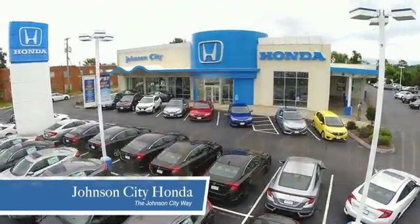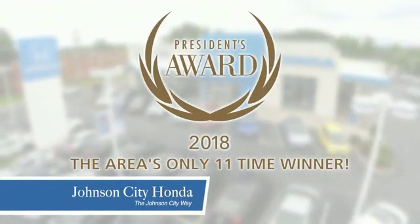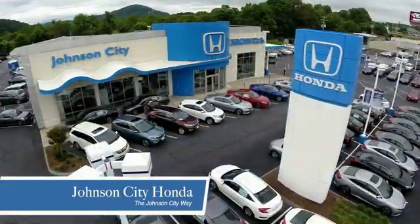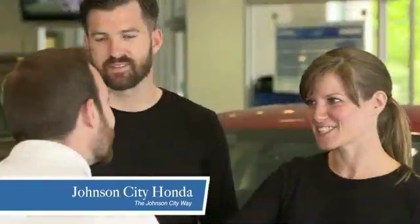Thank you Tri-Cities for making Johnson City Honda the area's only 11-time Honda President Award winner and the recipient of the Council of Parts and Service Professionals. At Johnson City Honda, we have a commitment to deliver the service, selection and savings you're looking for when buying a Honda.